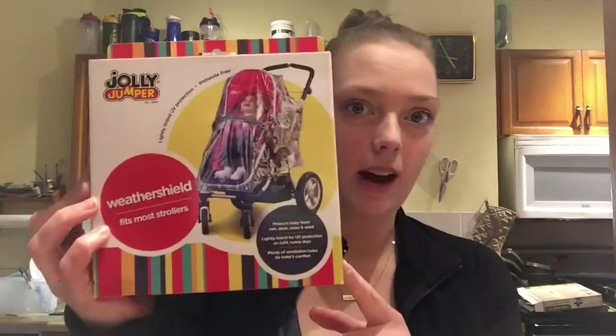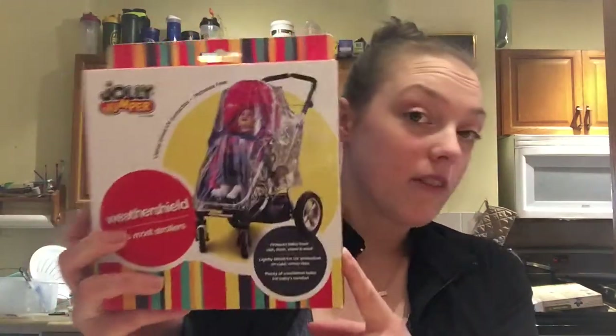I know it's a little bit late — winter is just about to be over — but these have been sold out for the majority of the winter. I got one of these; it is just a weather shield that goes over the stroller so she doesn't feel the wind.